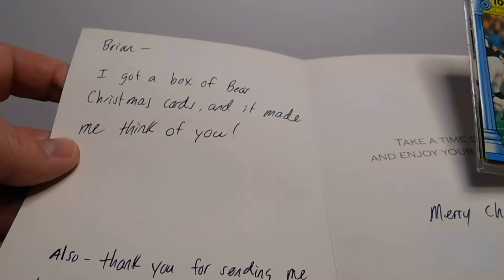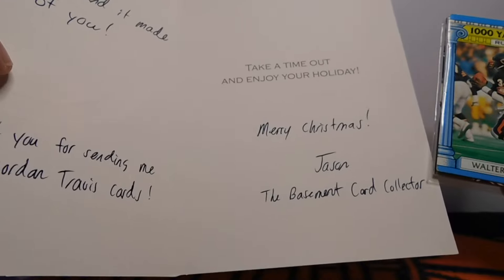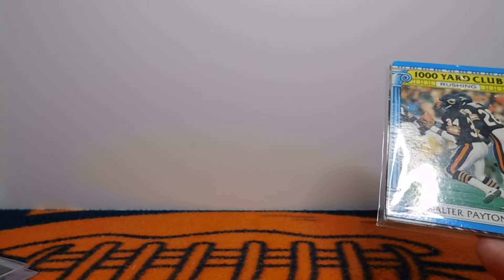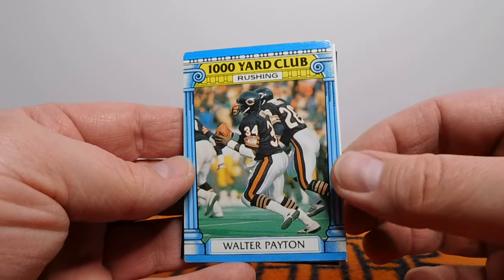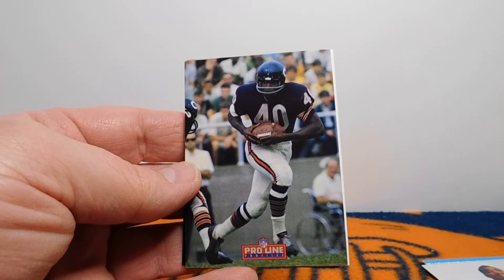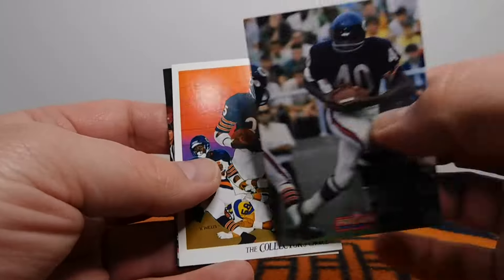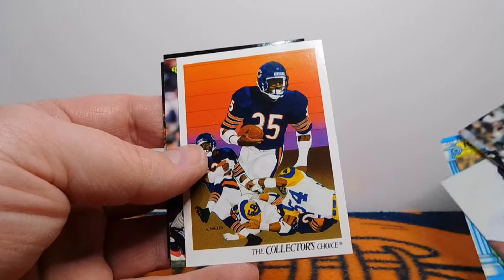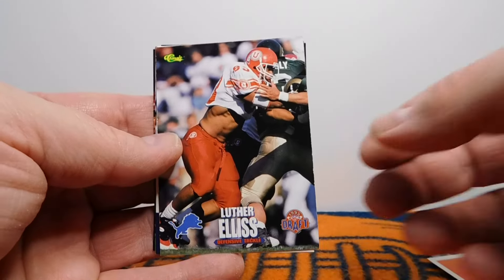Brian, I got a box of Bear Christmas cards and it made me think of you. Also, thank you for sending me the FSU Jordan Travis cards. Merry Christmas, Jason — the Basement Card Collector. That is fantastic. So this is from one of Walter Payton's very last ever playing days cards — his 1,000-yard rushing club from 1987 Topps, right after the '86 season. That is awesome. William the Refrigerator Perry, one of my all-time favorite players. Gale Sayers — that's a Pro Line, 1993. One of the all-time NFL greats. Neil Anderson. You've got three awesome running backs, two Hall of Famers and a really nice successor to Walter Payton. He was really, really good for a few years.